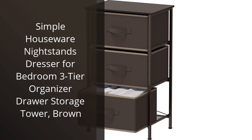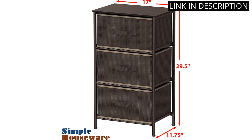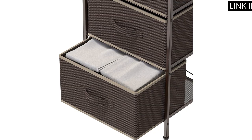I recently purchased the Simple Houseware Nightstands Dresser for my bedroom, and I couldn't be happier with my decision. This three-tier organizer drawer storage tower is the perfect addition to my furniture collection. The brown color complements my room perfectly and the drawers provide ample storage for all my personal items. The dresser is also easy to assemble and the quality of the materials is top-notch. I highly recommend this product to anyone looking for a stylish and functional dresser for their bedroom.